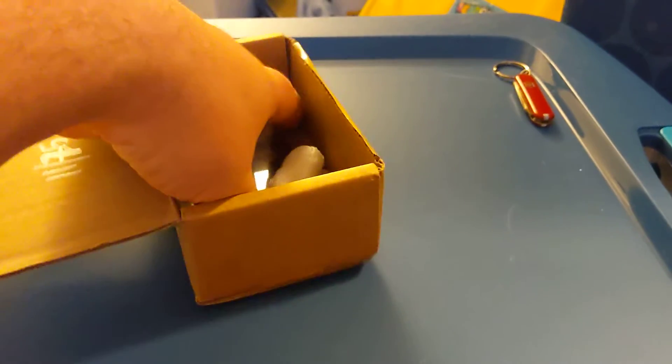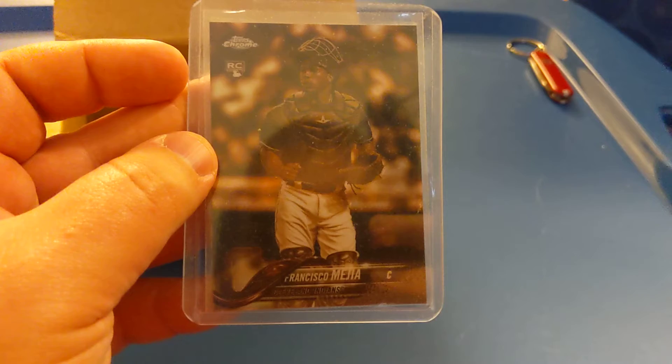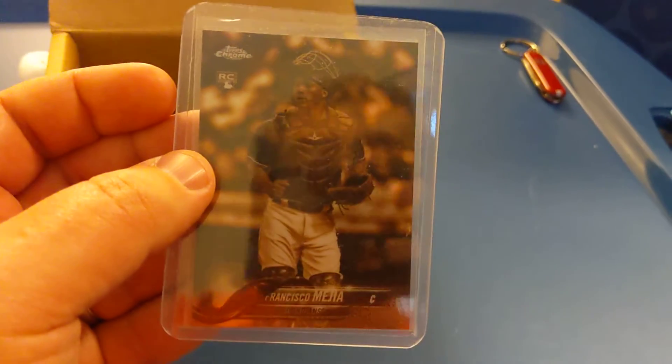And then we have Ozzie Smith — a green parallel vintage from 2018 Donruss. And then our last card here at the bottom — a sepia refractor, Francisco Mejia. Real nice card, his rookie CPU refractor from 2018 Topps Chrome. He's with the Rays now, doing pretty well down there.